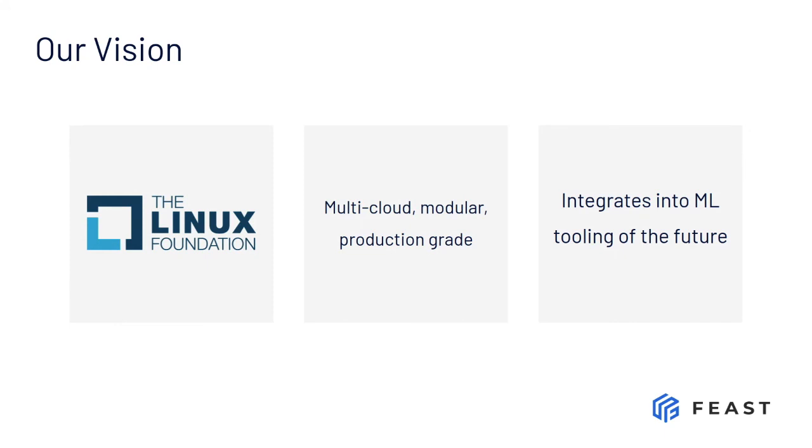Secondly, we believe we need to work with the greatest minds in the industry to build a best-in-class feature store. We're super excited to announce that Tecton will be committing a significant amount of resources towards Feast development. By joining forces with Tecton, we'll be able to build a world-class feature store that teams large and small can rely on, and together we hope to set the standard for what a feature store is. We're super excited for this collaboration opportunity, and all of this is happening underneath the Linux Foundation umbrella.